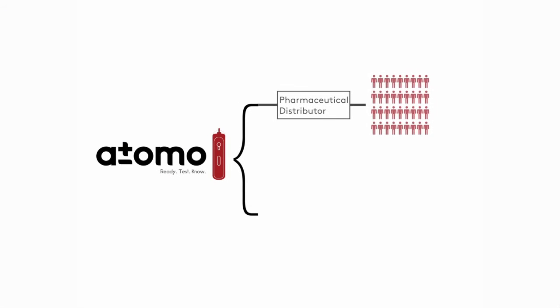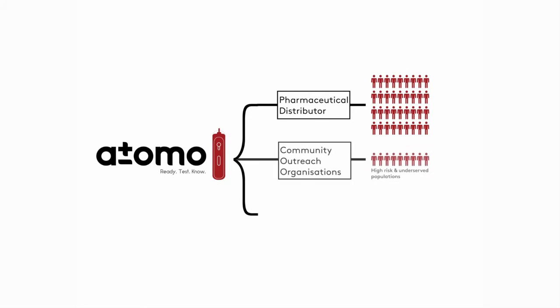Our business plan is simple. We want to work with a pharmaceutical partner for pharmacy retail channels, work with lobby groups such as ACON for direct to patient engagement, as well as an online direct to consumer model. The product performs excellently in the field in Africa and has won several international awards. We now want to work with New South Wales to develop and launch the best self-test locally and then take it to the world.